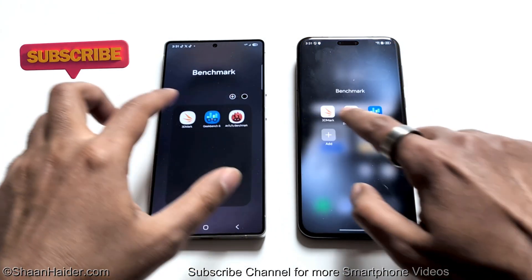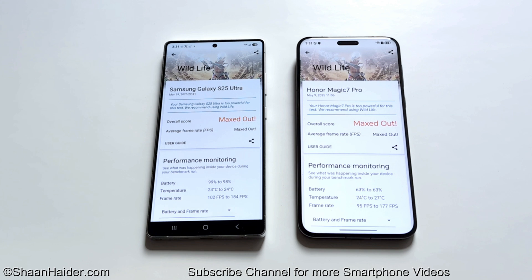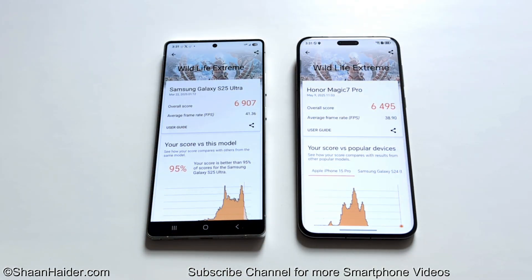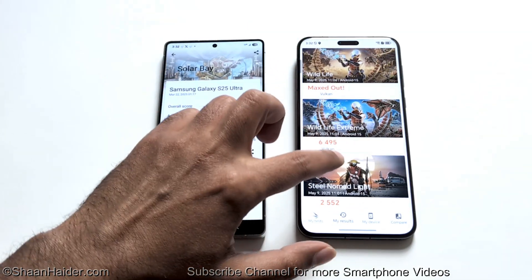Now let's go to 3DMark. In Wildlife, both devices maxed out, but the average frame rate on Samsung Galaxy S25 Ultra is 102 to 184 fps, while on Honor Magic 7 Pro it is 95 to 177 fps, making Samsung Galaxy S25 Ultra the winner. In Wildlife Extreme, Samsung Galaxy S25 Ultra scored 6907 with 41.36 average fps, and Honor Magic 7 Pro scored 6495 with 38.90 average fps — again, Samsung Galaxy S25 Ultra wins.